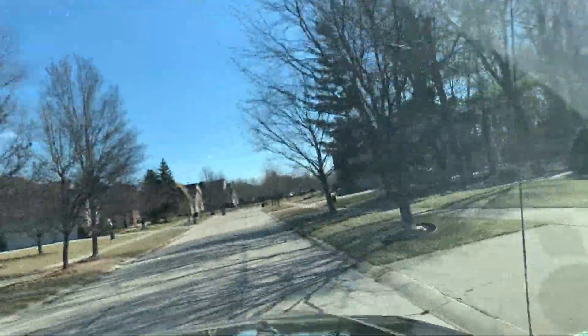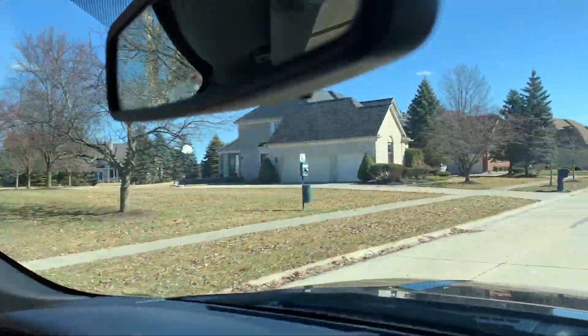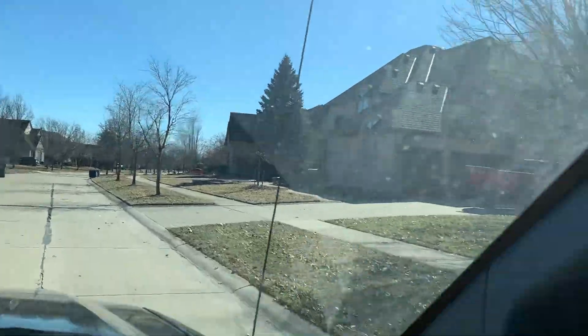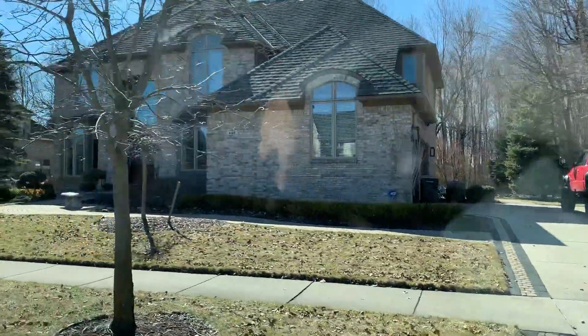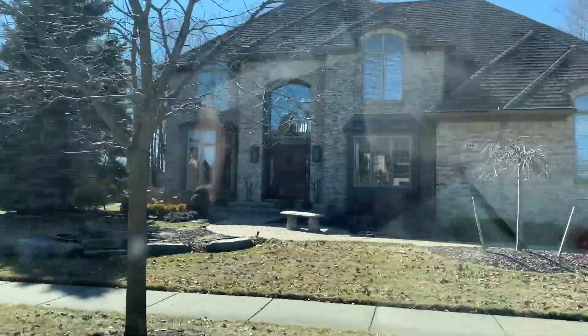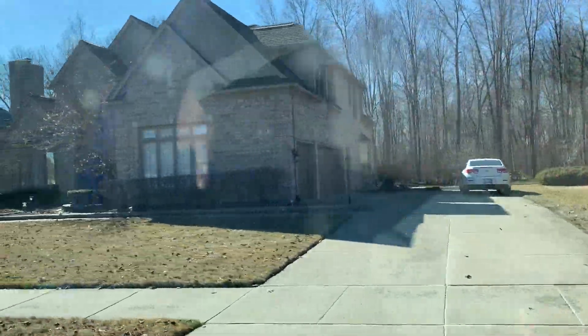It's a great subdivision. You've got some that have updated — if you look at this one, they've updated their garage doors. You'll slowly see that over time with the homes. It's a great subdivision.